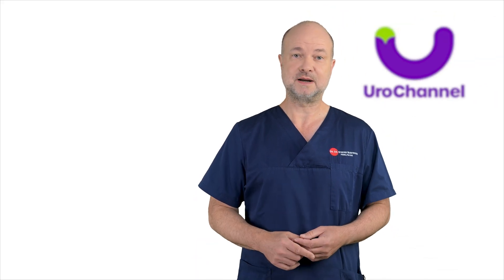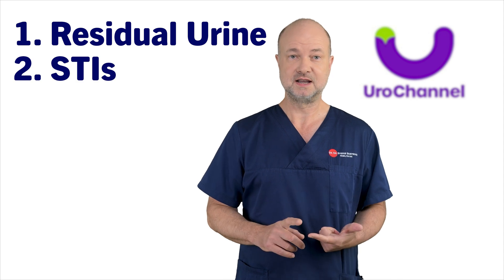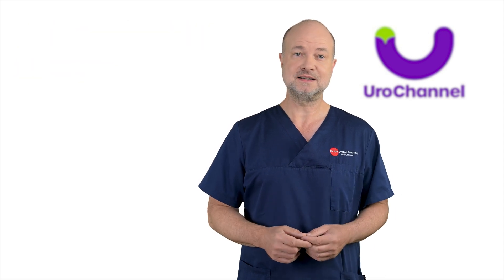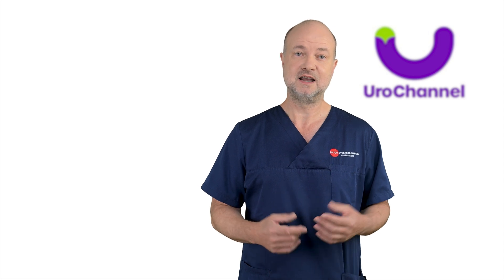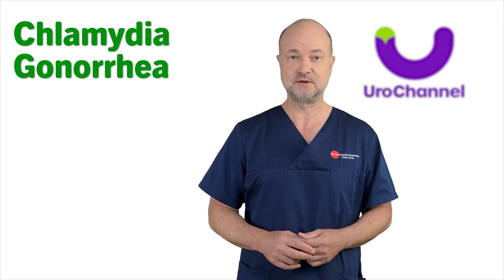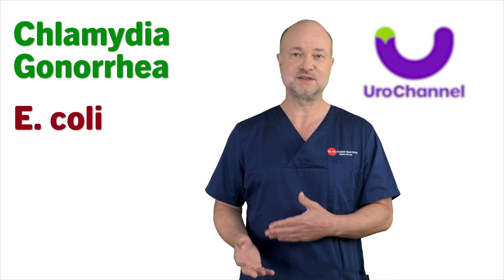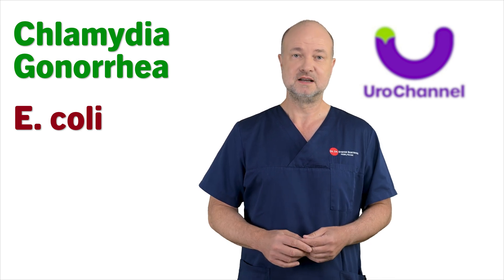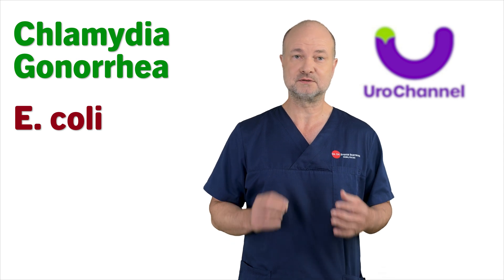There are two typical reasons why this happens: residual urine and sexual intercourse. In young men, Epididymitis is mostly linked to sexually transmitted infections — STIs — above all chlamydia and gonorrhea. E. coli is not a classical STI, but it can be transferred by sexual means. So in young men, one has to look for STIs first to start the right treatment.